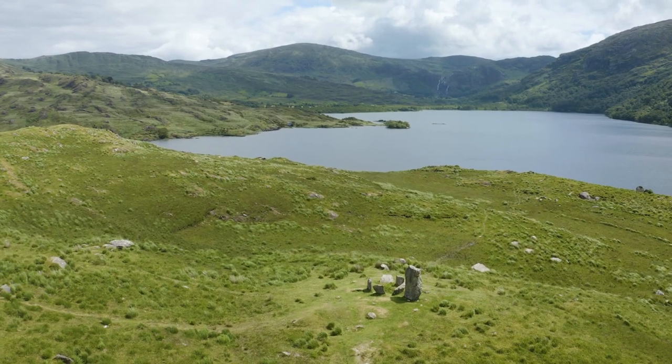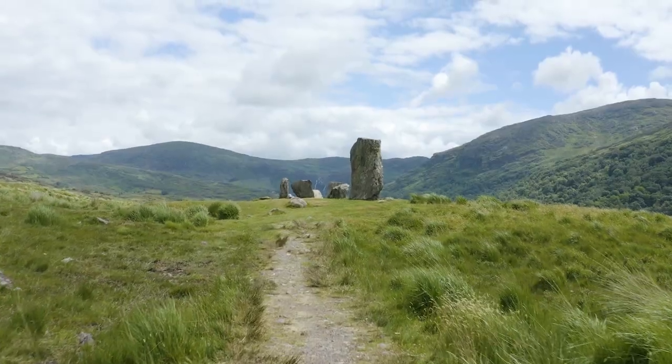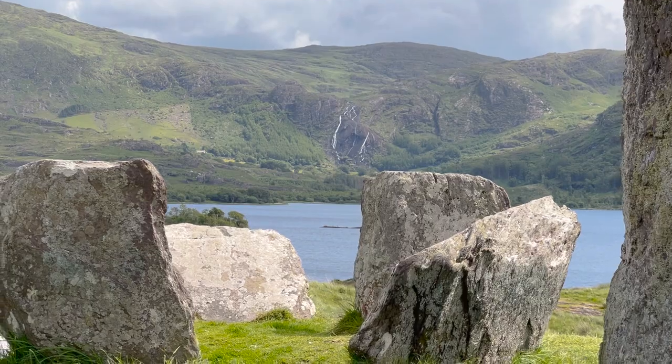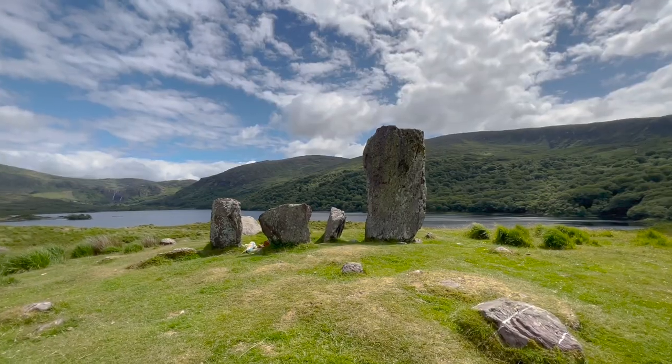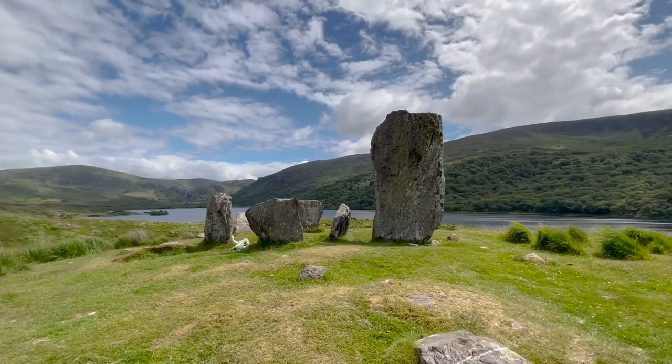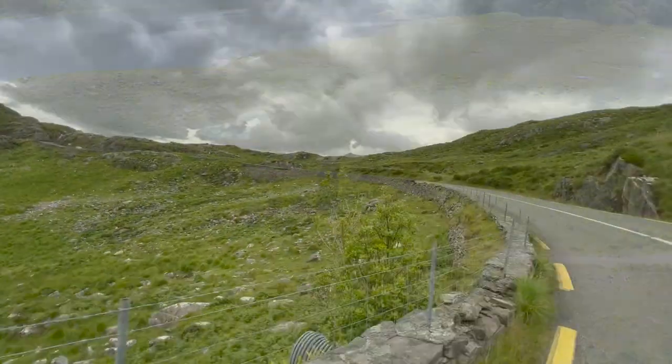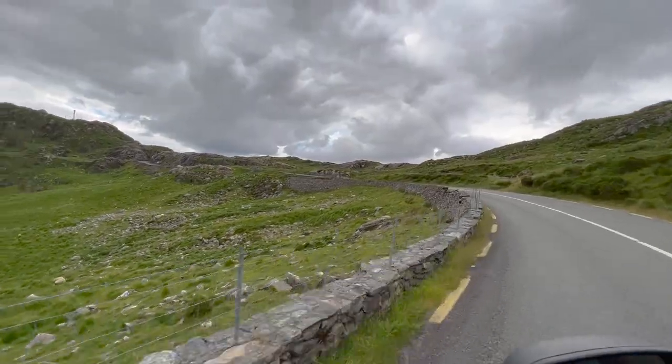We were in awe just looking at it, and there was even a waterfall in the far distance. There's an old legend that within these rocks is a portal to another world, and people often come here to meditate and claim to feel an otherworldly presence — we thought that was really interesting. Back on the road, we continued around the Ring of Kerry and drove through Killarney National Park.